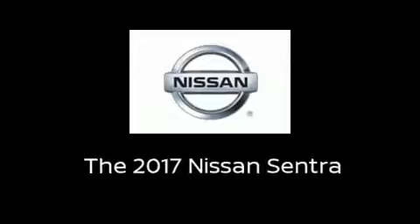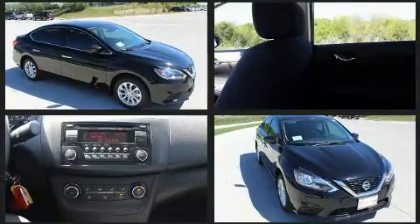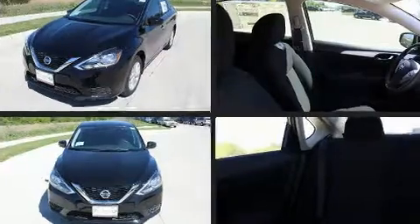Come test drive this 2017 Nissan Sentra. This four-door, five-passenger sedan will allow you to take command of the road with confidence. Smooth gear shifts are achieved thanks to the 1.8-liter four-cylinder engine, and for added security, dynamic stability control supplements the drivetrain.